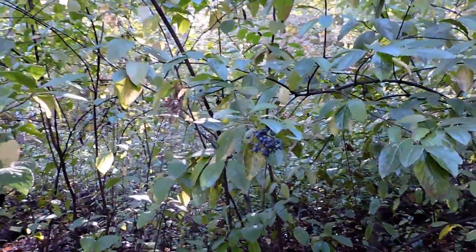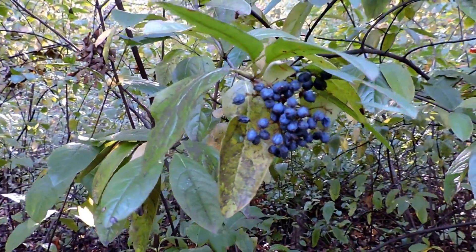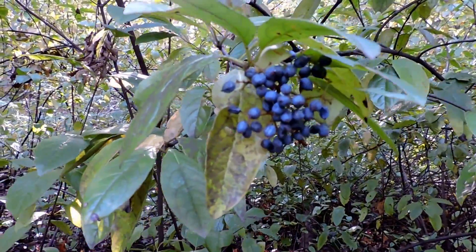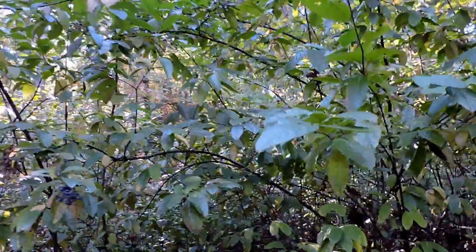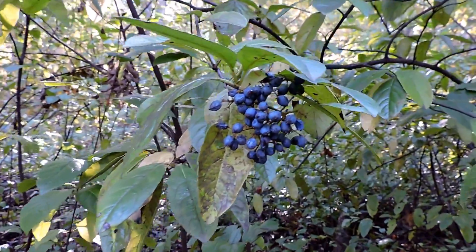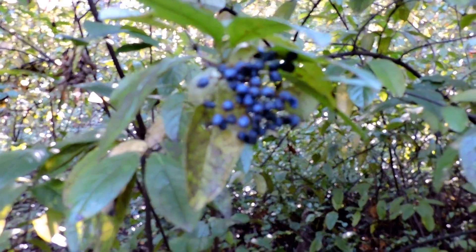This is possum-haw viburnum, viburnum nudum, not to be confused with possum-haw the holly — that's the problem with common names. This is possum-haw the viburnum, sometimes called swamp viburnum, and it grows in very, very wet areas, forming little clumps like this. It has very glossy leaves, opposite, just like most of the viburnums, showy little clusters of flowers, and it definitely likes wet feet.